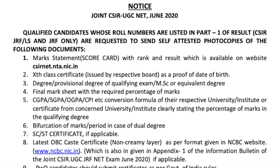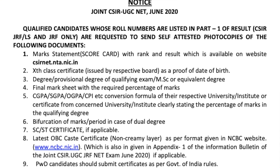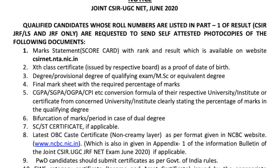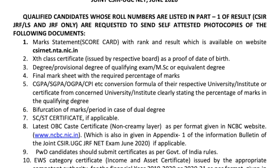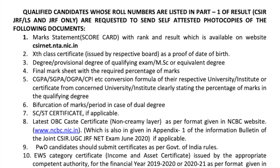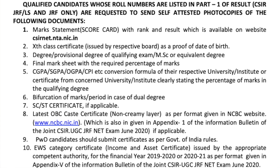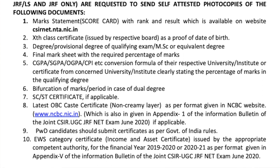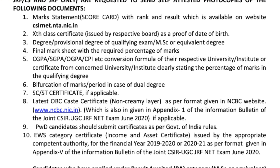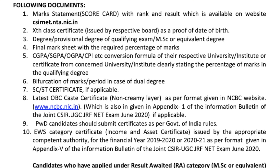I'm going to show you the notification from the previous year. It says that qualified candidates whose roll numbers are listed in Part 1 of the result — CSIR JRF — are requested to send self-attested photocopies of the following documents: your scorecard, your 10th certificate, degree or provisional degree certificate, final mark sheet showing the required percentage, CGPA or SGPA conversion formula if applicable, verification of marks in case of dual degree such as BSc integrated MSc or BS-MS, SC/ST certificate if applicable, latest OBC certificate if applicable, PWD certificate if applicable, and EWS certificate if applicable.